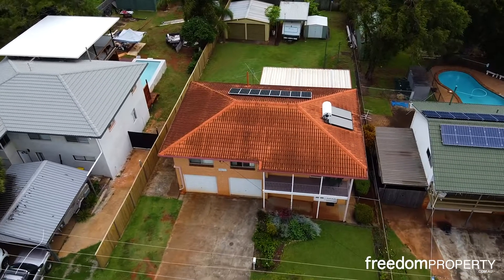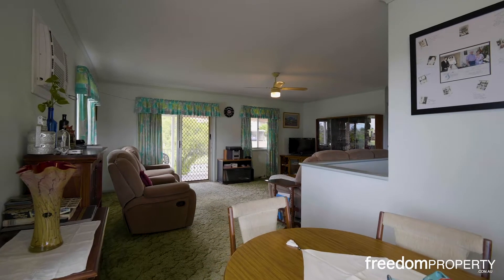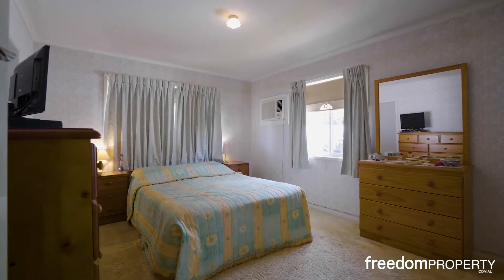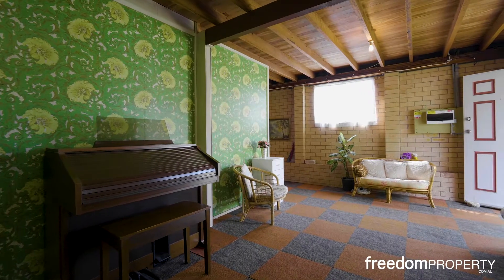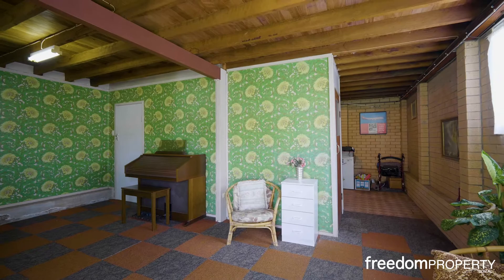The property comprises kitchen, dining, and lounge, with a balcony overlooking the leafy street. There's three bedrooms and two bathrooms, plus a large rumpus room with options for a fourth bedroom, dual living, or even a home business.